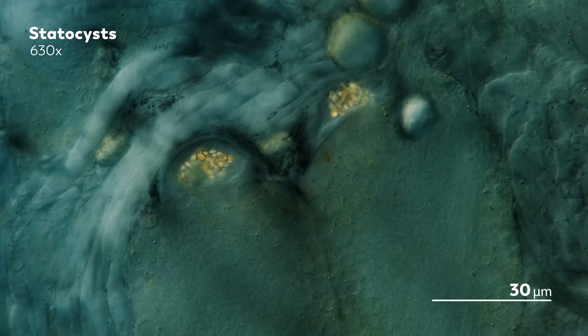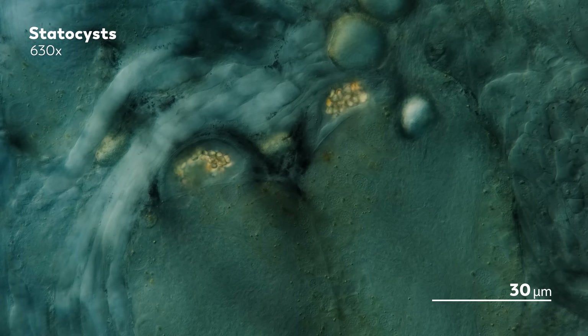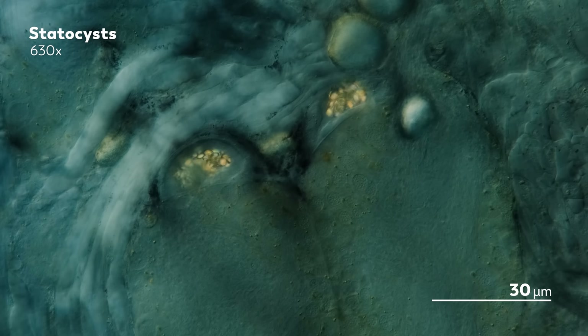Shells may be a snail's most obvious feature, but there are plenty of other fascinating things to see as well, like these grains wiggling around inside a recently deceased snail. The organ that holds them is called the statocyst, and it helps the snail understand just how its body is situated in the space around them. As the snail moves, the grains, or statoliths, bump up against the walls of the statocyst, brushing against little sensory hairs that send information to the snail's nervous system so it can process its shifting position.